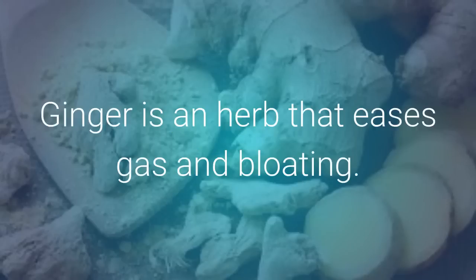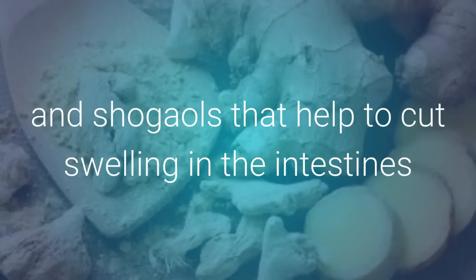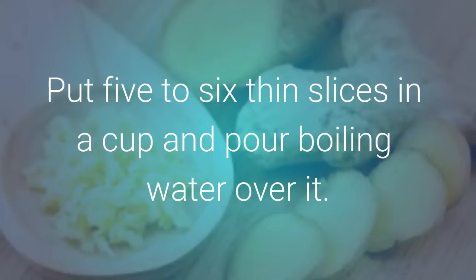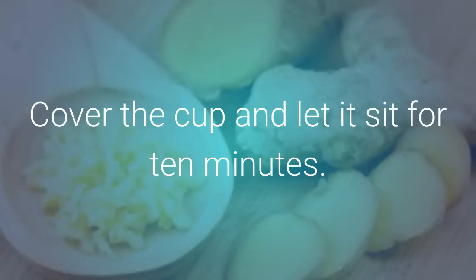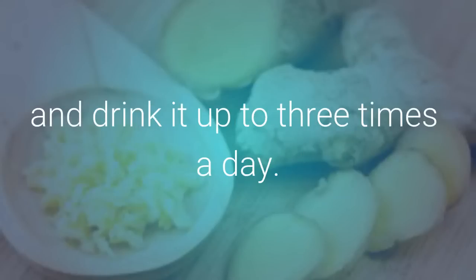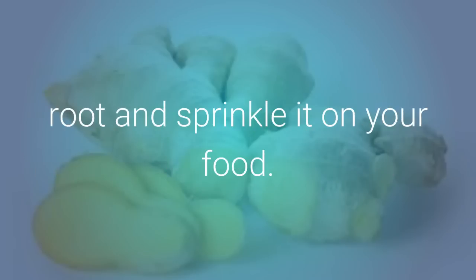Ginger is an herb that eases gas and bloating. It has sharp ingredients like gingerols and shogaols that help to cut swelling in the intestines and loosen the intestinal muscles. Put 5 to 6 thin slices in a cup and pour boiling water over it. Cover the cup and let it sit for 10 minutes. Add a little honey and lemon juice to the tea and drink it up to 3 times a day. Another choice is to eat 1 teaspoon of fresh grated ginger before meals, or you can grate ginger root and sprinkle it on your food.